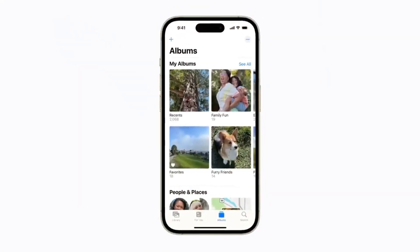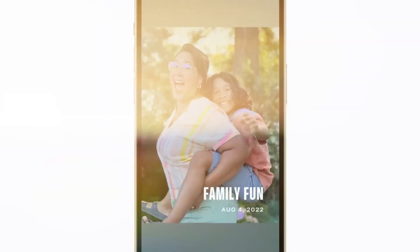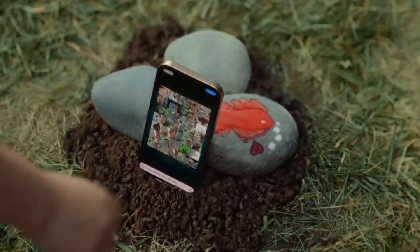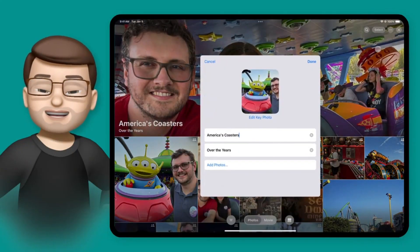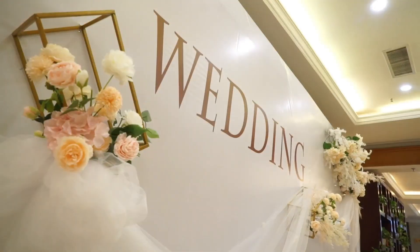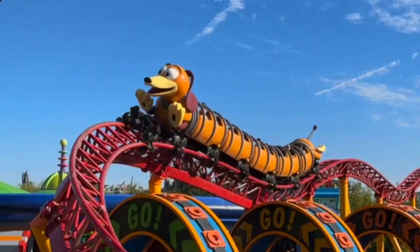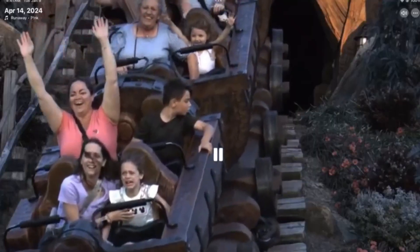Number one: memory movies. Users can easily revisit and share their favorite experiences documented through images on their Apple devices with the memory movies feature, which also adds a creative touch to storytelling. Just by inputting descriptive terms like "family reunion," "vacation in Paris," or "wedding day," Apple Intelligence gathers pertinent photos from the user's collection and compiles them into eye-catching slideshow films with music and transitions that improve narrative components like tempo and mood.